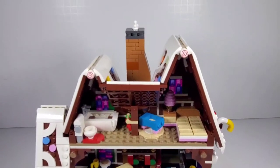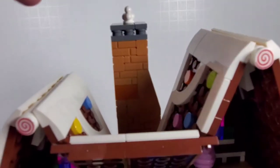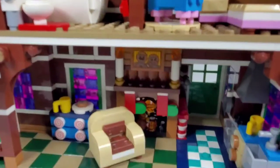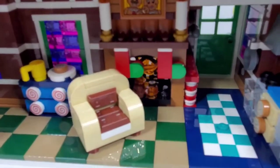One of the fun things they usually provide in these Winter Village sets is a light brick somewhere in the set. In this case, the little chimney is the button — that's what makes the little fireplace light up. Here with the lights out, when you push the button, you can see the fireplace has that really nice orange glow, and it looks really good in there.